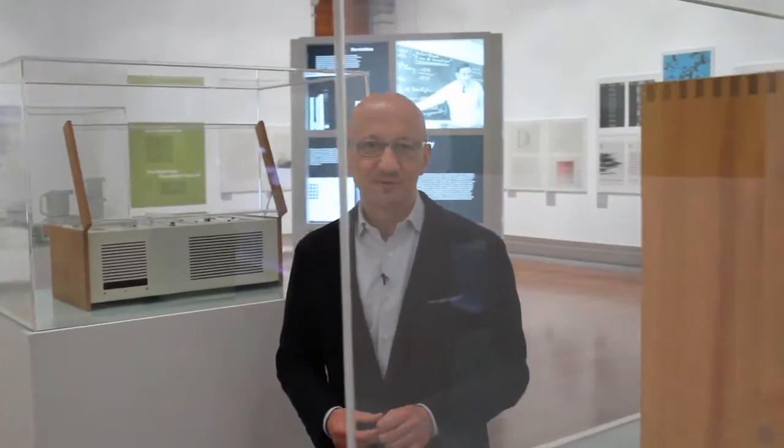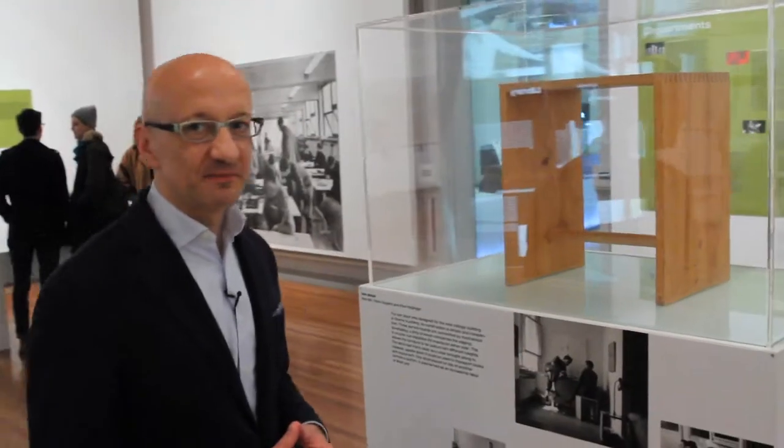Here we see the Ulm Stuhl. The Ulm Stuhl was designed for the new building of the Hochschule für Gestaltung — the Ulm School of Design. It was designed by Max Bill.